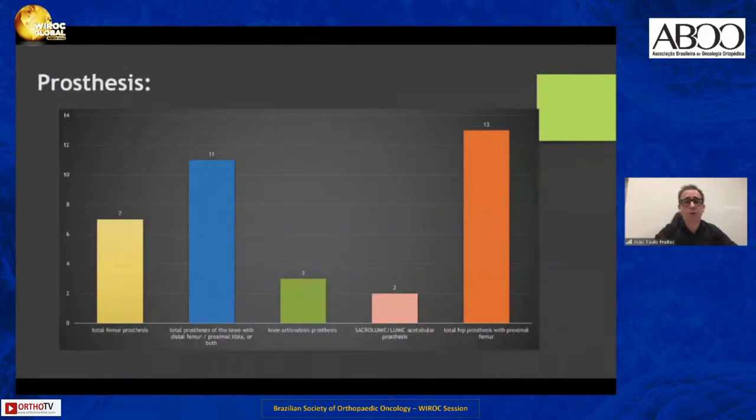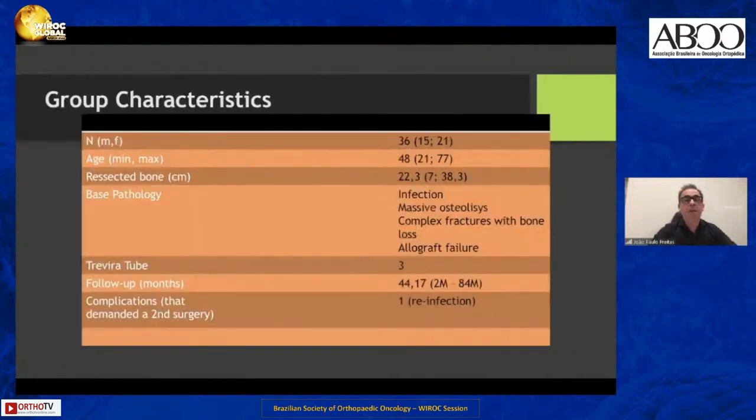This is the distribution for the anatomical sites: seven total femur prostheses, 11 total prostheses of the knee with distal femur, proximal tibia, or both — meaning total knee, and total knee with distal femur and proximal tibia — three knee arthrodesis prostheses, three sacrolumbar acetabular prostheses, and 13 total hip prostheses with proximal femur endomega prosthesis.